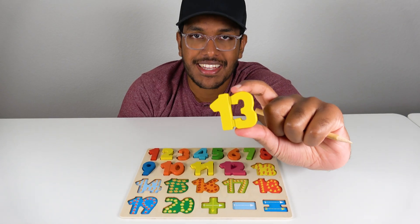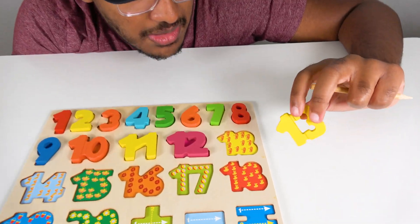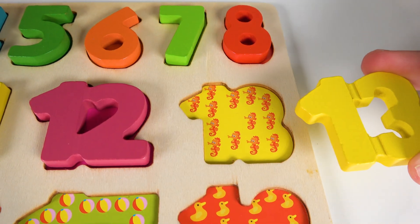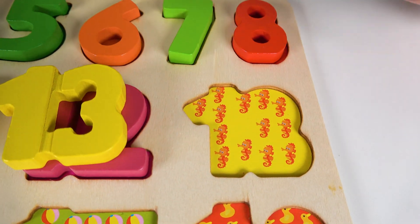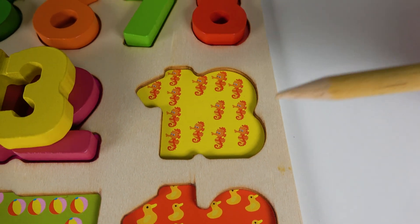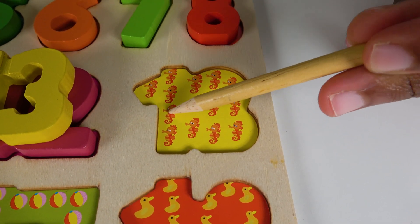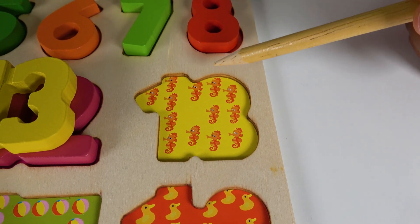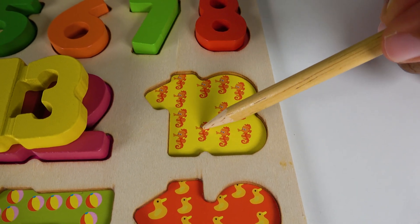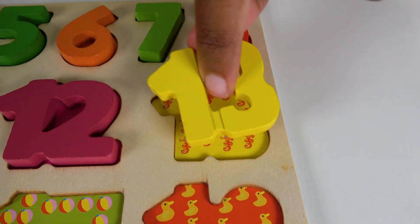Do you know what number is this? This is the number thirteen. Alright, where will the number thirteen match? Will the number thirteen match right here? Yes, the number thirteen will match here. Thirteen. Do you know what animals are these? These are seahorses. Let's count the seahorses. One, two, three, four, five, six, seven, eight, nine, ten, eleven, twelve, thirteen. Thirteen seahorses. Thirteen.